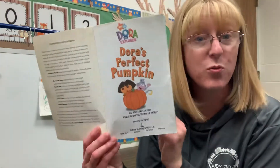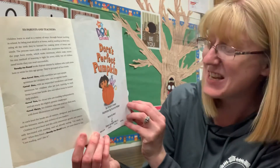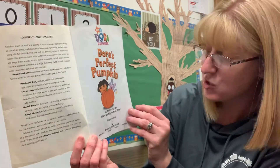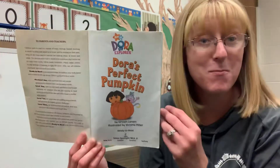Let's read and find out. Dora's Perfect Pumpkin. The author — the person who wrote the words — her name is Kirsten Larson. And the illustrator — the person who drew the pictures — her name is Victoria Miller.